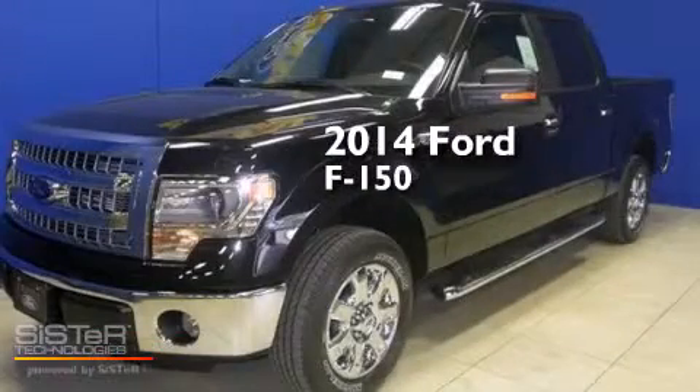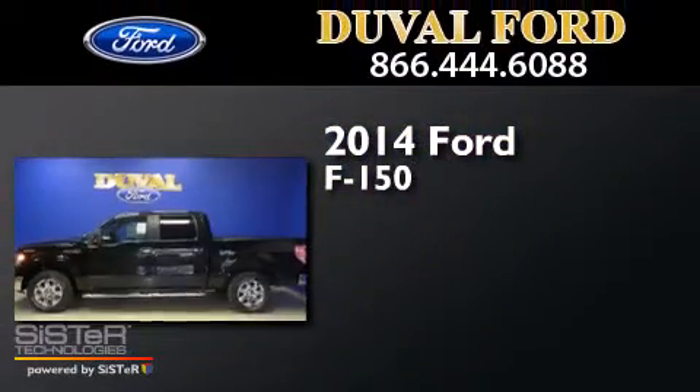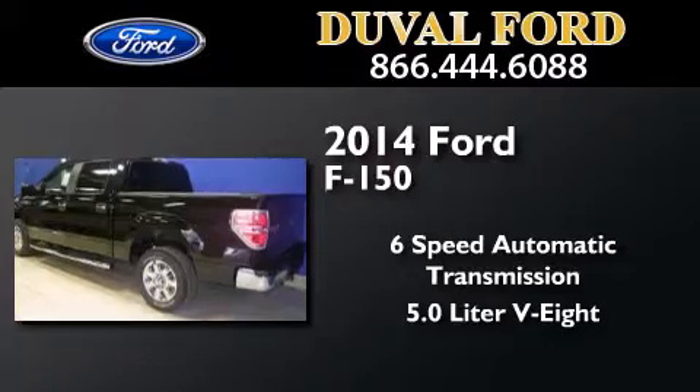This is a brand new 2014 Ford F-150. This truck has a six-speed automatic transmission and a 5.0 liter V8.